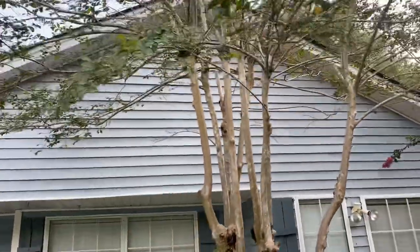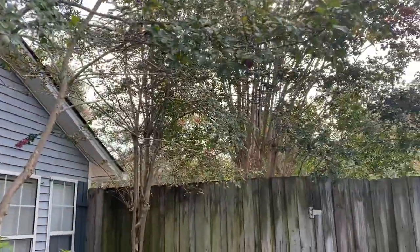Anyway, I'm over it with these crepe myrtles. Like the video, subscribe to the channel — why not? I'll see you on the next video.